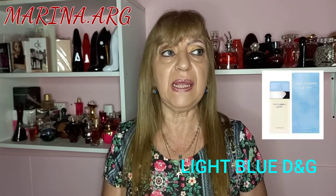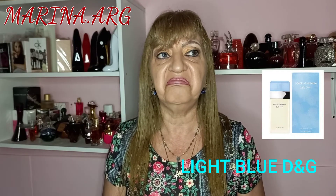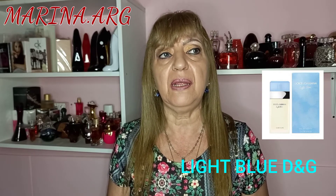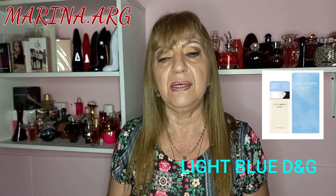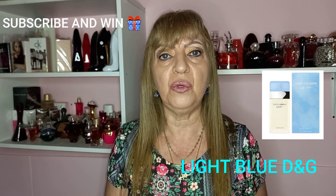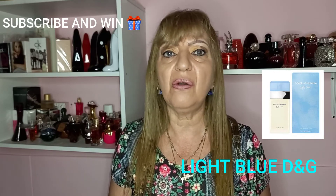Hello, followers of my channel. My name is Marina, talking to you from Argentina. Today I bring you a review of a classic that appeared in 2001 — a classic for 20 years, considered for women and for men. In my opinion it can be used by men comfortably because it's very citric and has woody notes, so it works for both sexes.